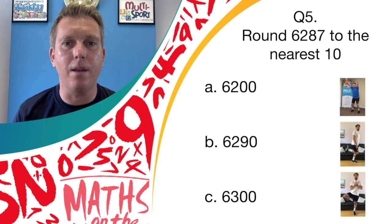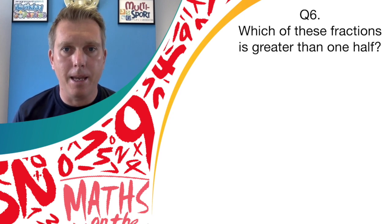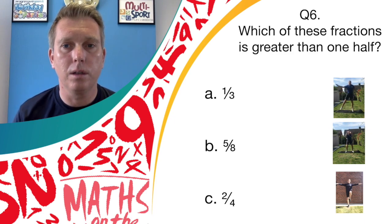Well done if you were smashing out those backflicks — it's answer B, 6290. Question number six: which of these fractions is greater than one-half? Is it answer A, one-third; answer B, five-eighths; or answer C, two-fourths? If you think it's answer A, pendulum legs; answer B, bend and shoot; or answer C, show us your balance.